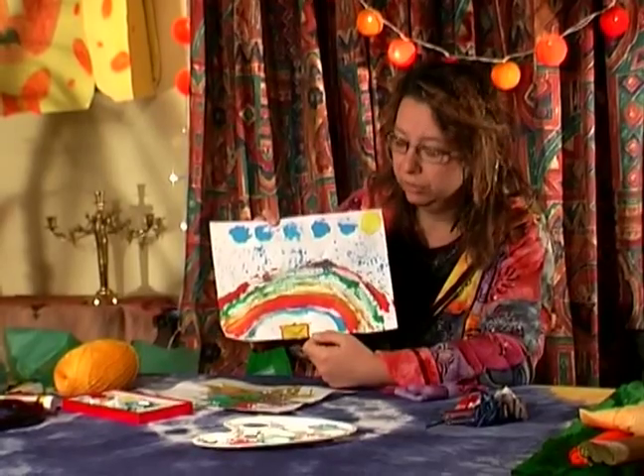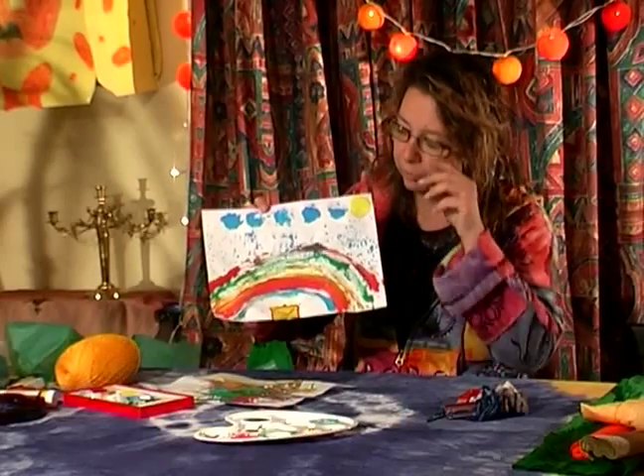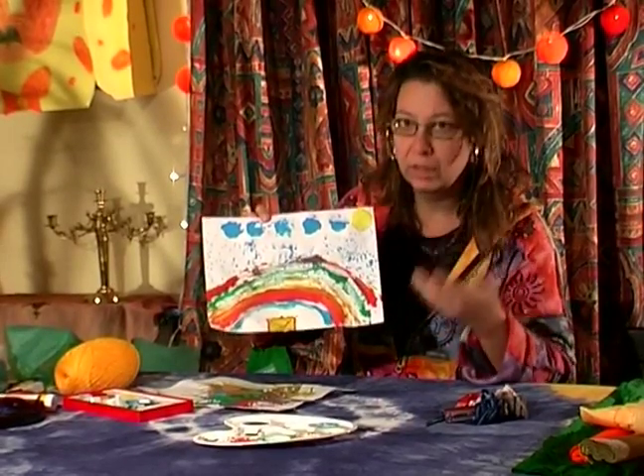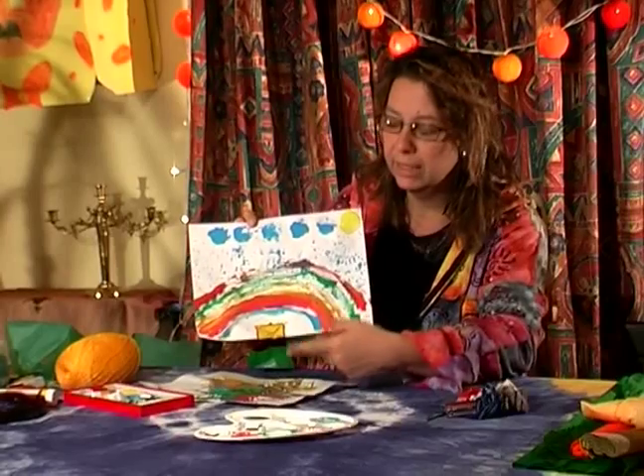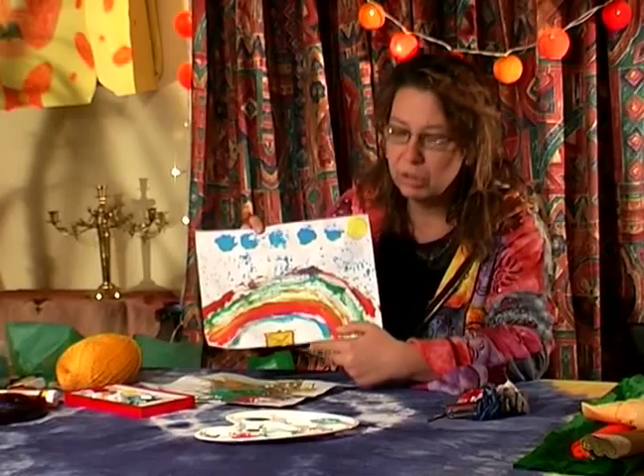The way how you can get to this treasure box is very very unusual and you can see how children can use their imagination, because you need to slide down this rainbow to reach the treasure box.